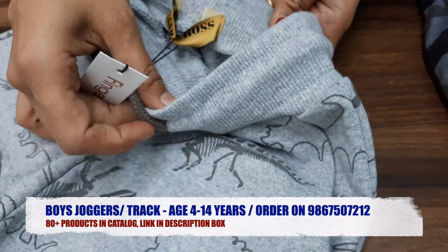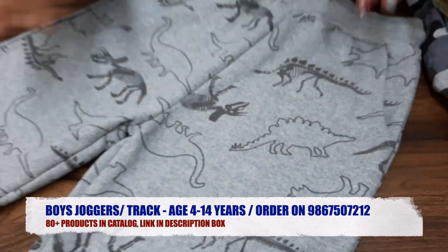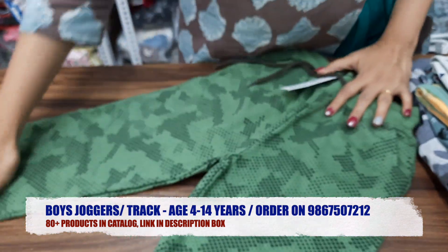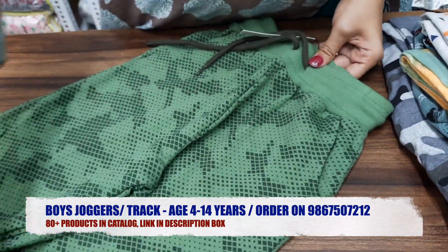You can take one bundle minimum. This is a dinosaur print — it is a very good print. You need maximum designs, so you can order two bundles. It is a very good fabric.